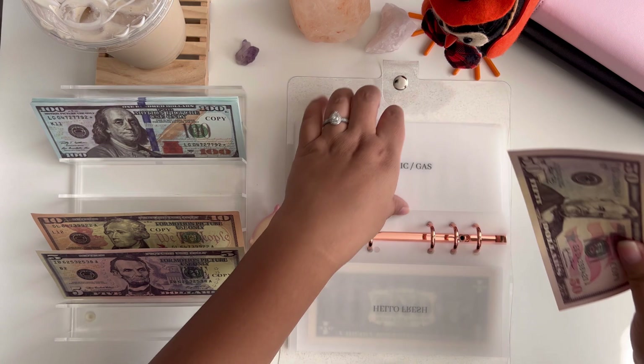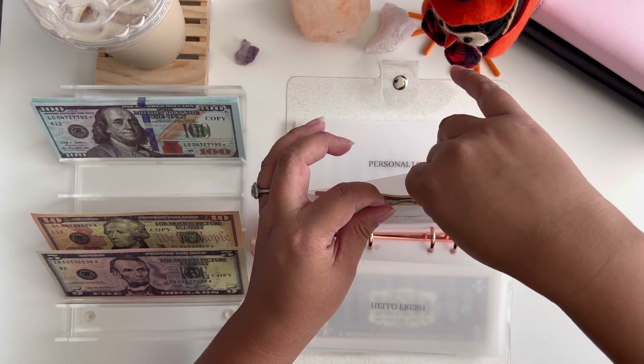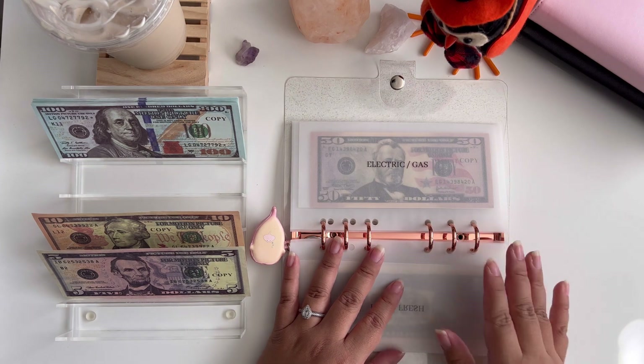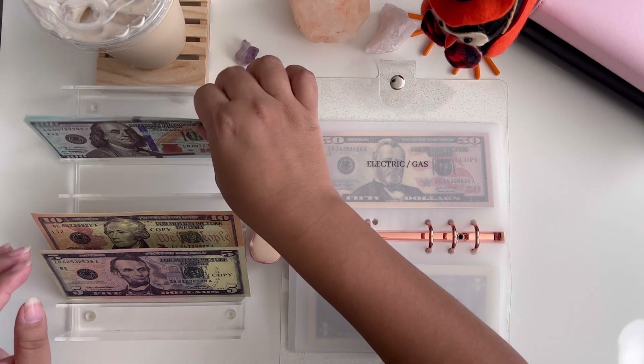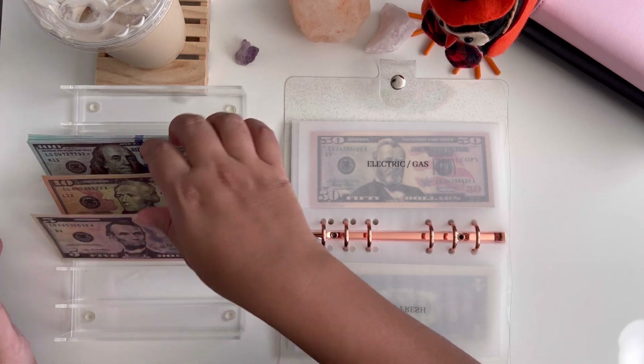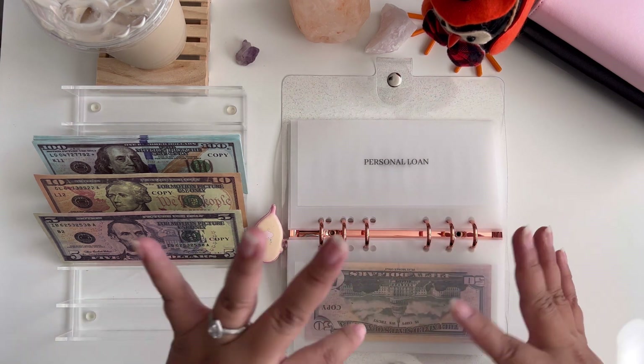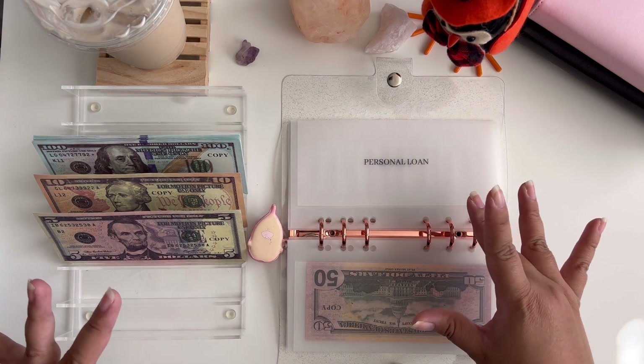Electric and gas is just going to be getting $50. I don't quite know what the bill will be for this month, but I know we've been running our heater a lot more because it's been really cold here in the Pacific Northwest. I'm going to throw in $50 for now and find out what the bill is in a few days.